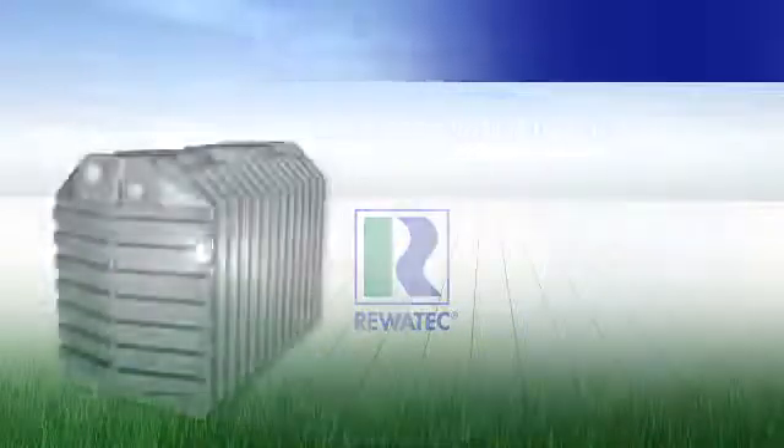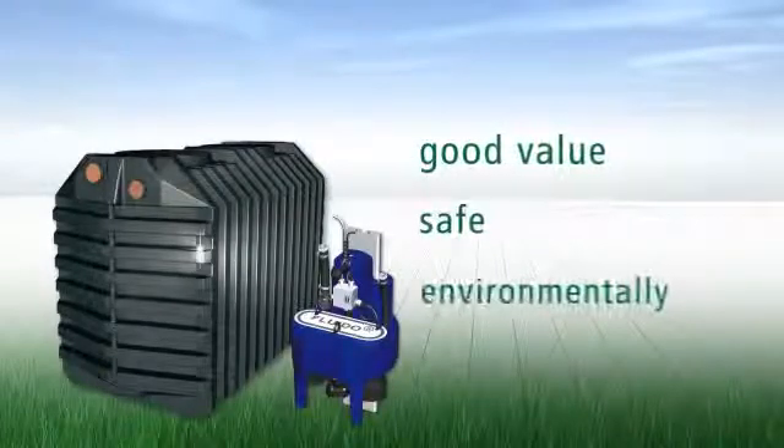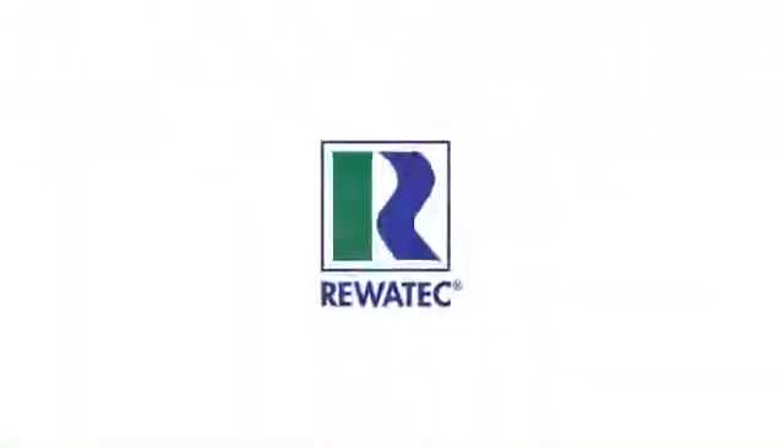Choose the long-term, best value, safest and most environmentally friendly solution. An SBR small sewage system from Rivertech.